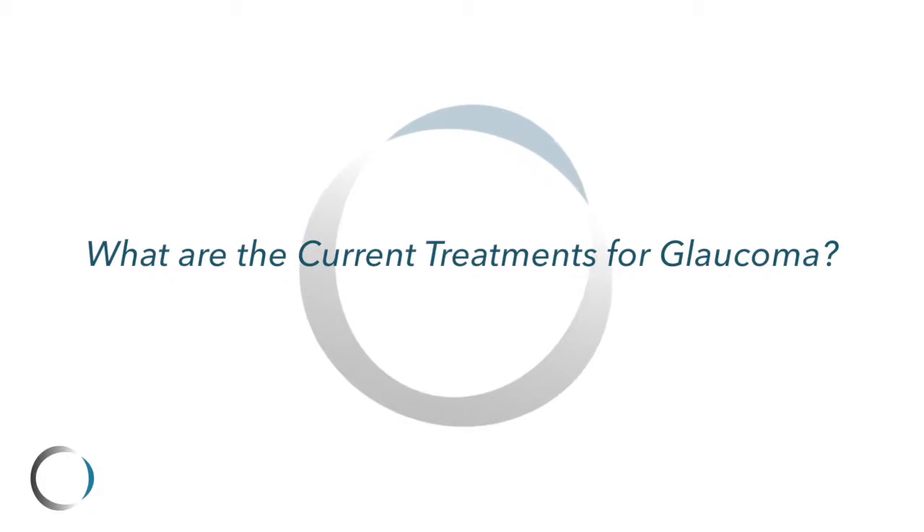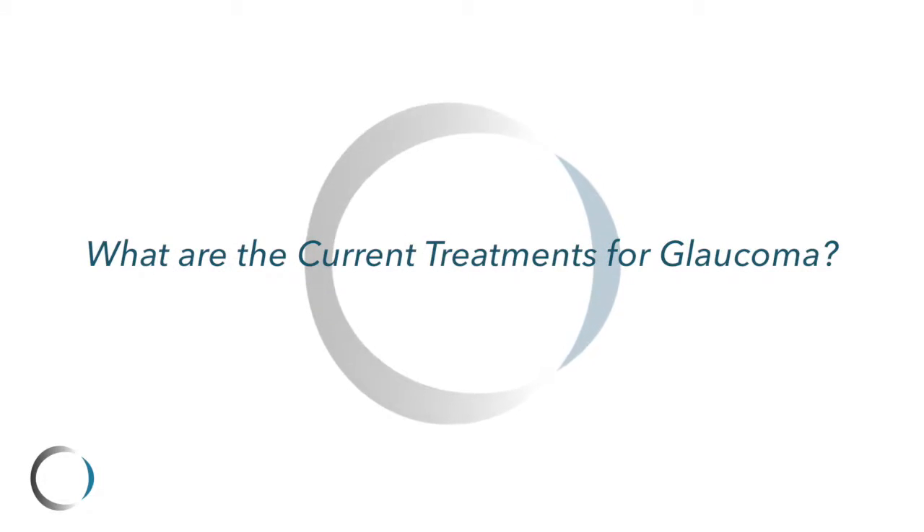Early diagnosis is the key to helping glaucoma patients because the vision loss is irreversible. You want to identify it quickly and get a patient treated. Right now, drops, lasers, and surgery are the mainstay of treatment, and the purpose of these treatments is to lower the intraocular pressure.